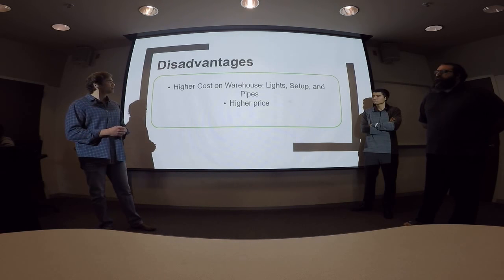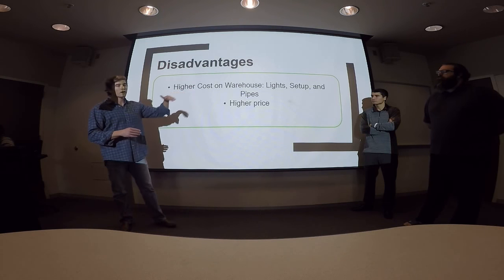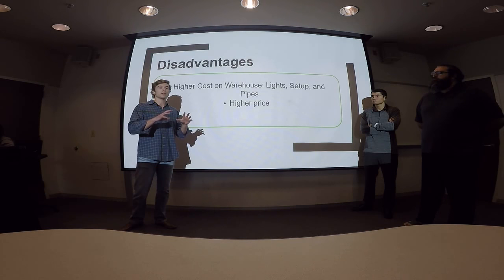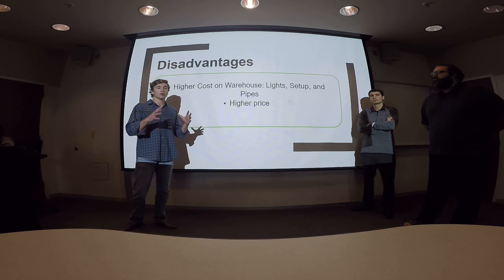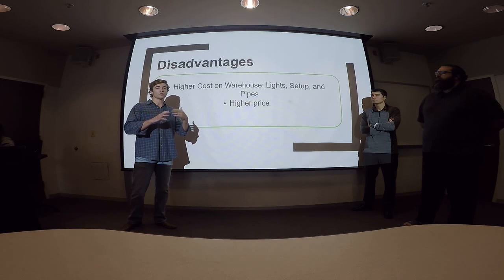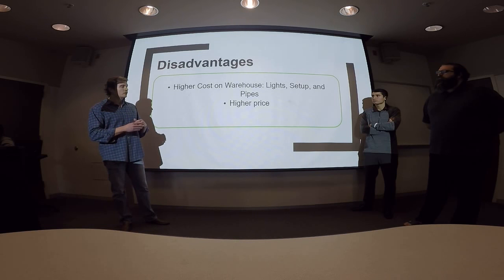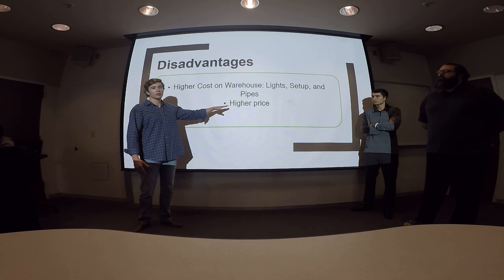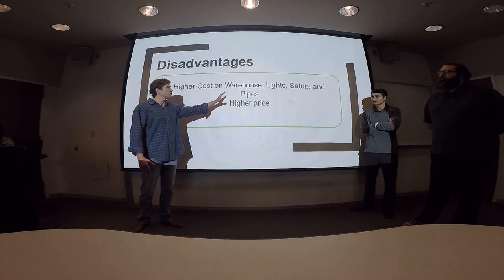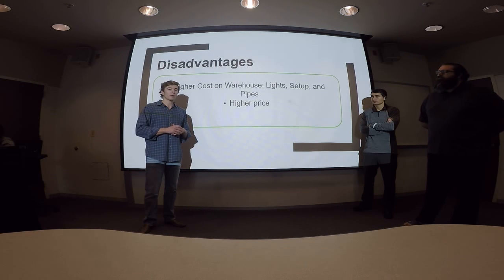The disadvantages are going to be the initial setup costs — the warehouse, lights, systems, and technology that all have to be purchased and put in place, because Bright Farms assumes that original cost for all supplies going into the facility. Because of that high initial cost, there's going to be a higher price on the end product, though it's not too much higher.